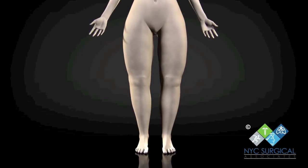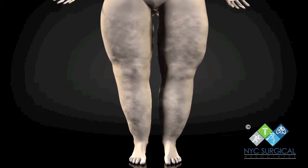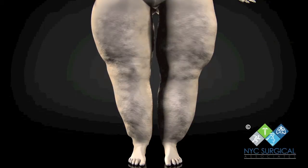Signs of lipoedema include legs which are symmetrically enlarged between the hips and ankles, with a ring of fatty tissue overlapping the tops of the feet. The legs can feel colder than the rest of the body and the skin has a dough-like feel.